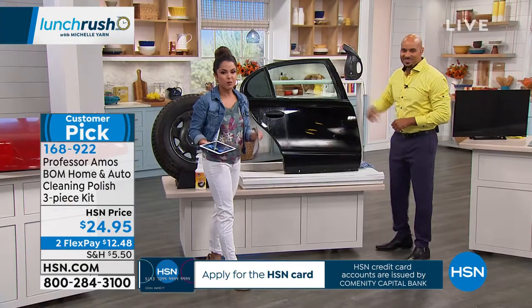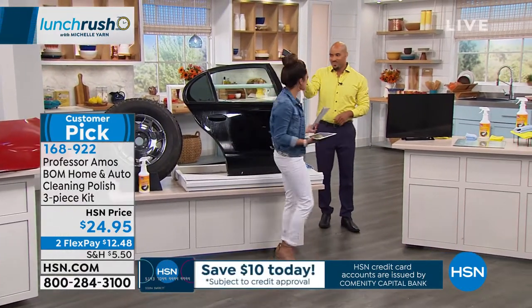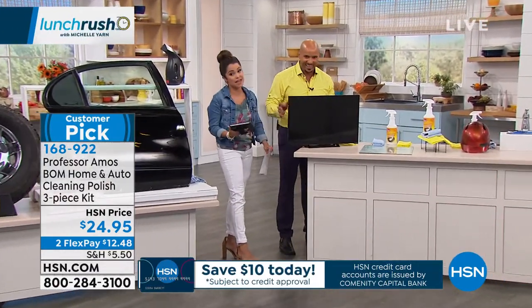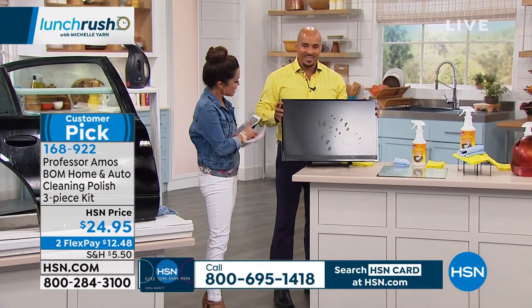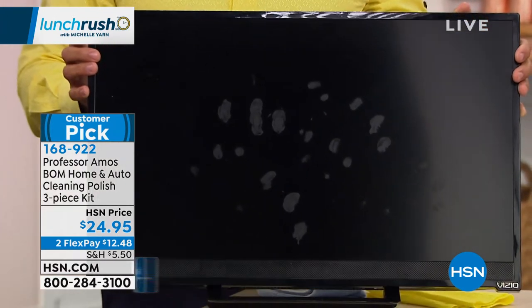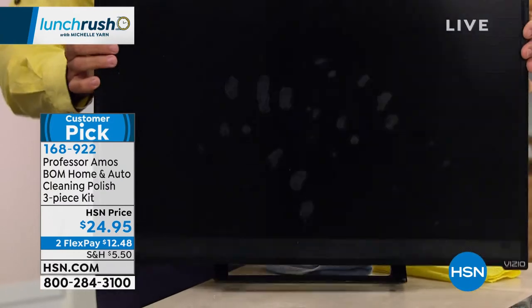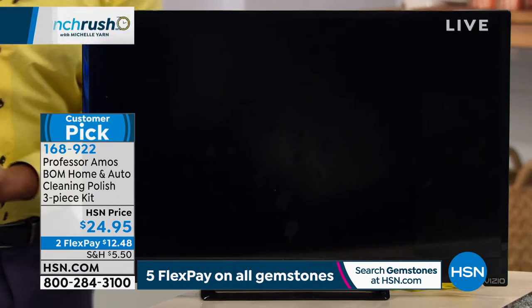That's why you're going to love the Bomb. This is what we love about Professor Amos products — it's innovative. Finding those formulas. 15 years now at HSN, and a lot more than that out in the world. This is so common on computer screens, TVs, and cell phones. I have youngsters at home — they eat and then they touch the TVs, touch the windows, wipe their hands on their clothes instead of paper towels.